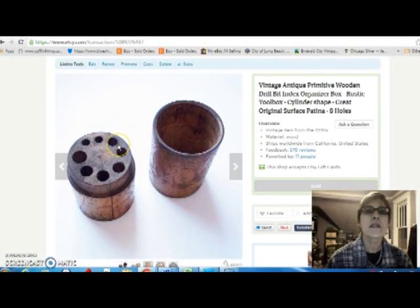Next up is this antique drill bit index box. It doesn't have any drill bits in it, but it's got spaces for them. I thought it was a cute little round box, very primitive, folk artsy type of thing. It sold for $19, and I paid $2 for it at the flea market.